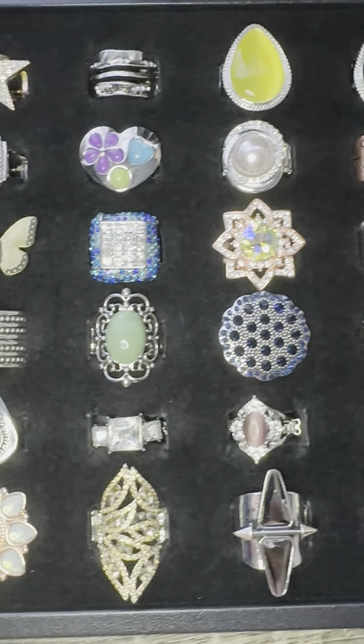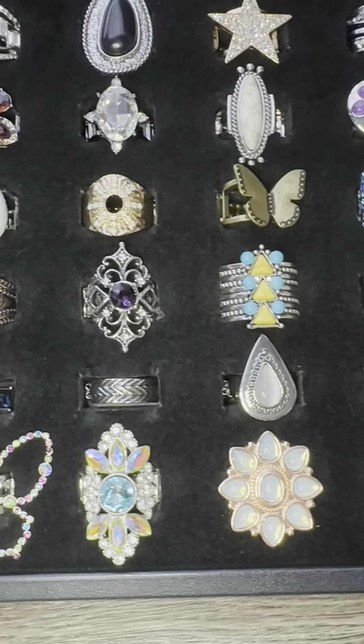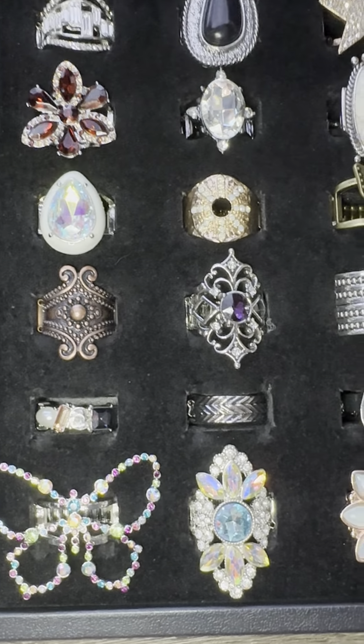These are gorgeous — I have way more rings if you want to see more, let me know! If you want anything to match, just say so, and I will see you tomorrow for Friday. Bye!